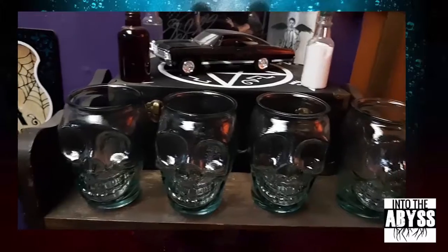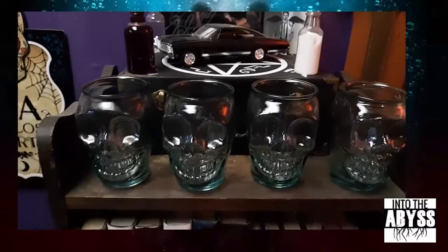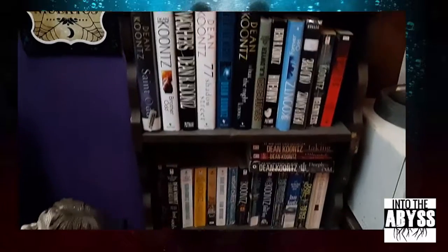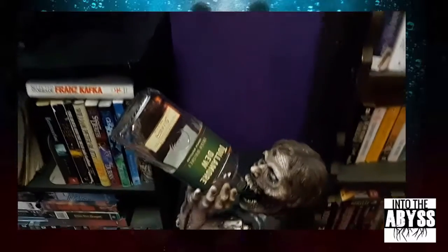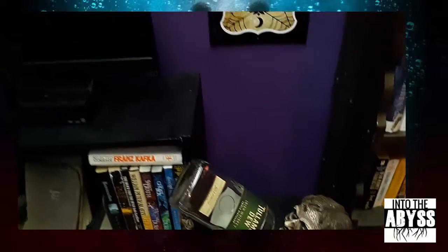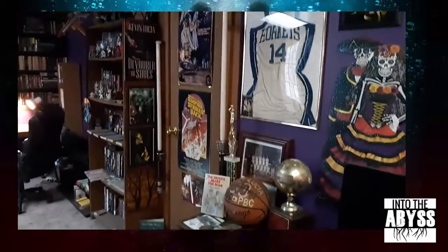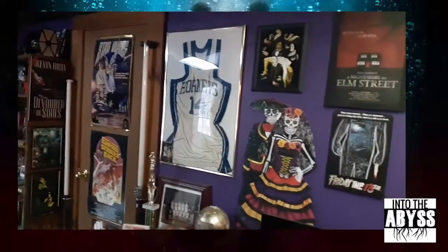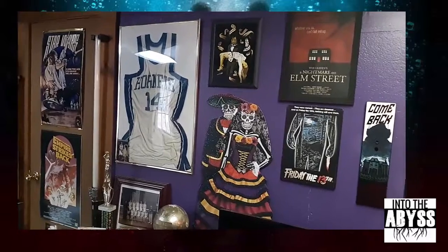Skull glasses — Christmas gift, because my wife gets me. And we can't have a horror cave without the work of Dean Koontz. Eat, drink, be scary, everyone! Hope everyone enjoyed this quick little tour of the horror cave, aka the studio of Into the Abyss.